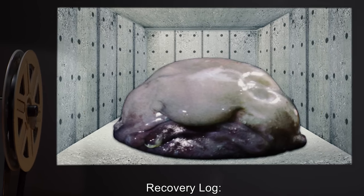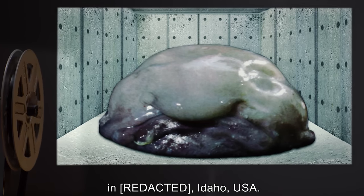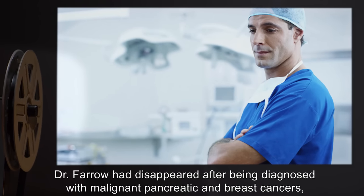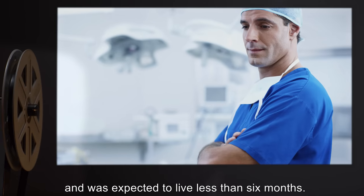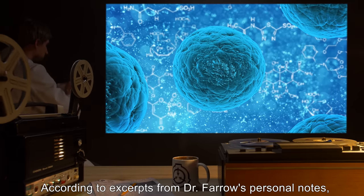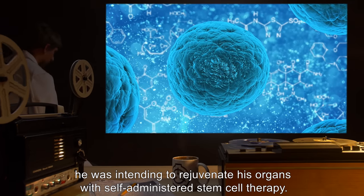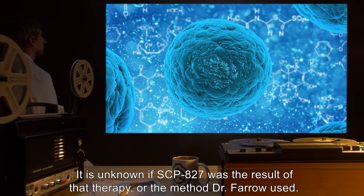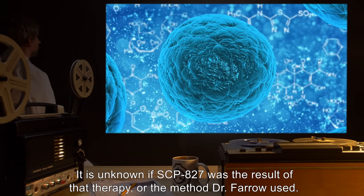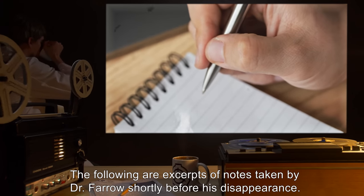Recovery log: SCP-827 was recovered at the lab of one Dr. George Farrow, in Idaho, USA. Dr. Farrow had disappeared after being diagnosed with malignant pancreatic and breast cancers, and was expected to live less than six months. According to excerpts from Dr. Farrow's personal notes, he was intending to rejuvenate his organs with self-administered stem cell therapy. It is unknown if SCP-827 was the result of that therapy, or the method Dr. Farrow used. The following are excerpts of notes taken by Dr. Farrow shortly before his disappearance.